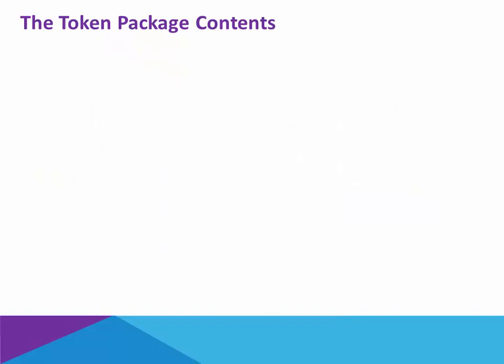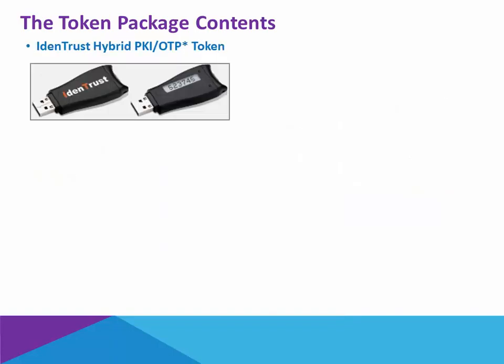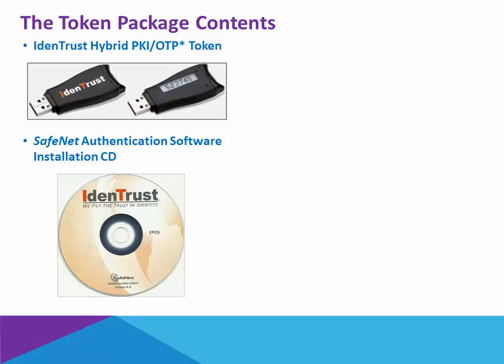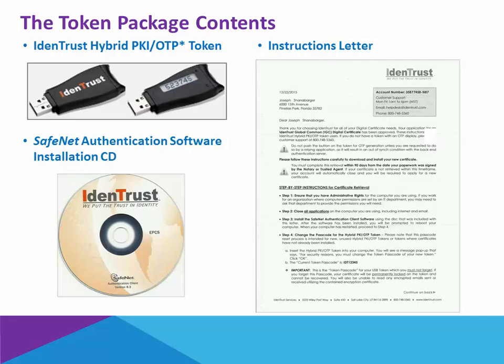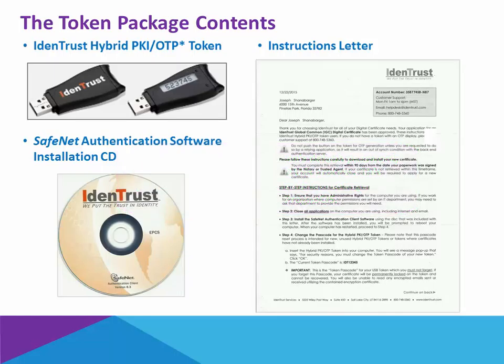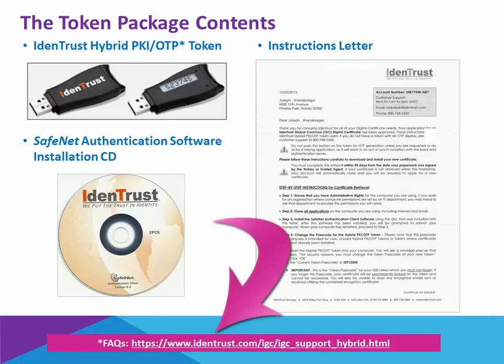When the token arrives at your home after you've ordered it, the contents are going to be your token — this is a front and back view. You're going to have an installation CD of the SafeNet authentication software, and there's going to be an instruction letter. This instruction letter is going to include a default password, which you are going to be required to change as you go through the registration process. There is also an FAQ page to help you in installing and authenticating the token once you receive it. This, again, is external to Prognosis.